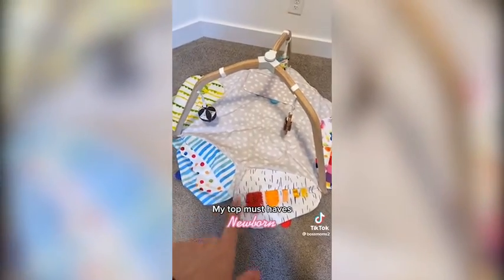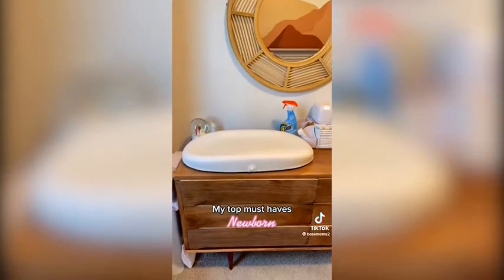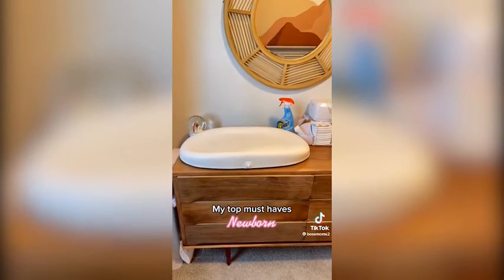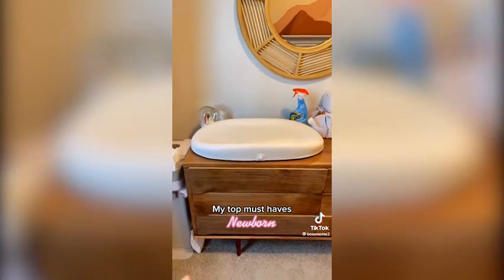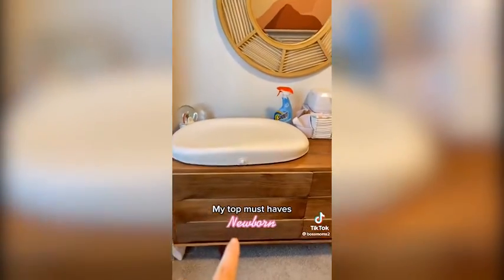Love this, 10 out of 10. The next thing is this Hatch baby changing pad — it's actually a scale as well. So I use this to check her weight every week. Since I'm a breastfeeding mom, I don't know how much milk she's getting, and it just gives me peace of mind knowing that baby girl is gaining a lot of weight.